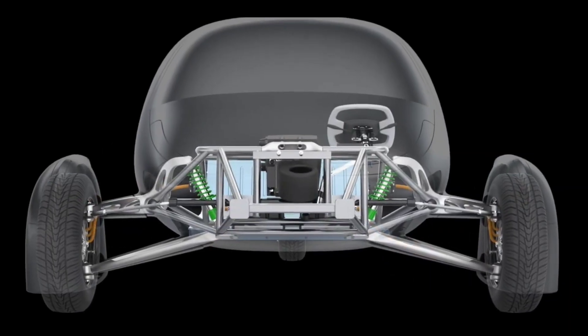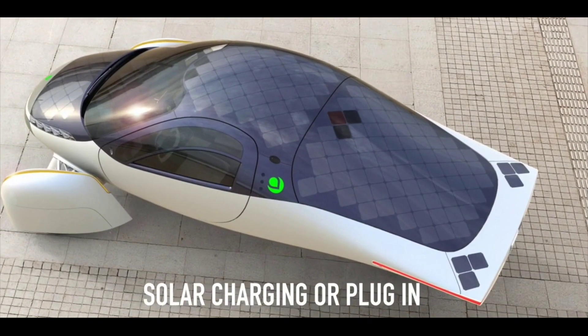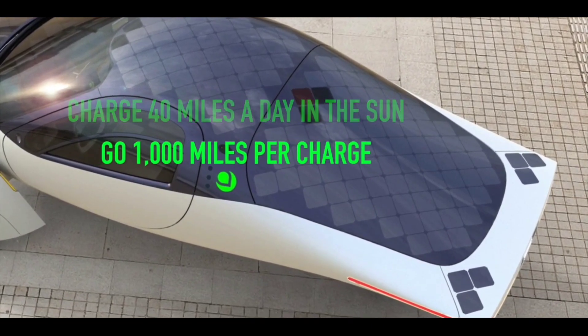Drawing less than 100 watt-hours per mile for everyday driving, Aptera can go five times farther than other electric vehicles with the same sized solar system. Watch and see.